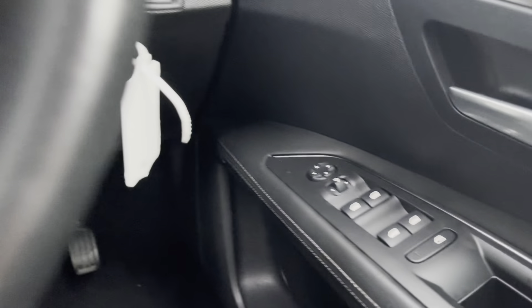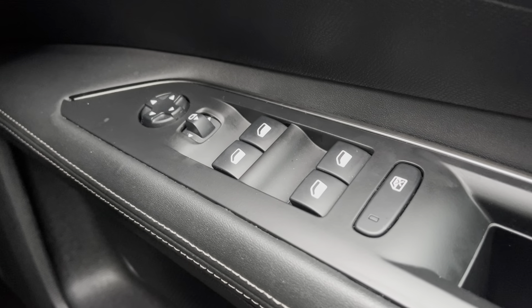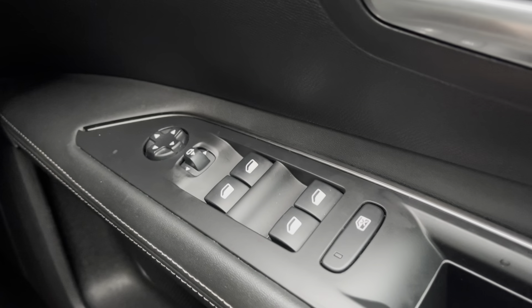Moving over to the right-hand side of the driver's door, we will see the fully automatic windows for the driver, the passenger, and the two rear windows. You can also adjust the wing mirrors on either side of the car via the handy controls at the top of this panel.